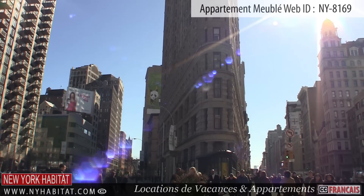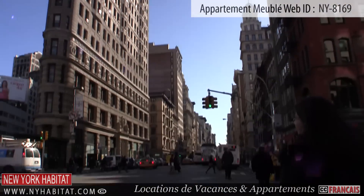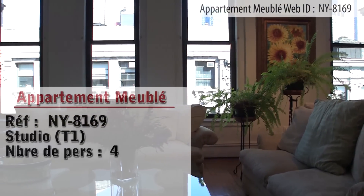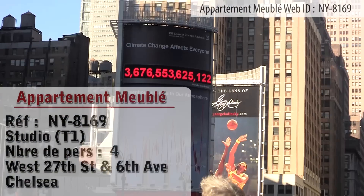Hello and welcome to another New York Habitat furnished apartment video tour. Today we are going to show you a fantastic furnished studio loft apartment at 27th Street and 6th Avenue, located in the neighborhood of Chelsea in Manhattan, New York. Let's check it out.